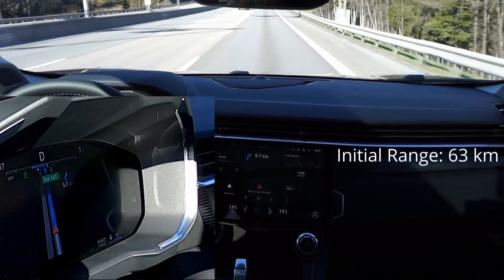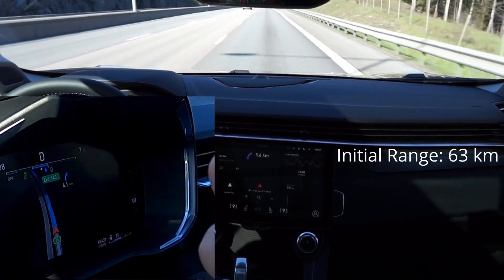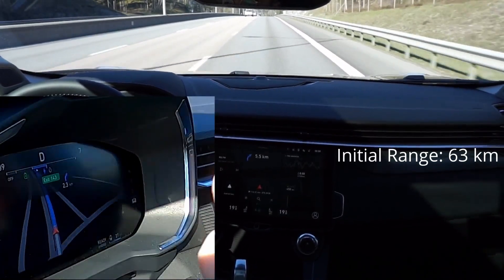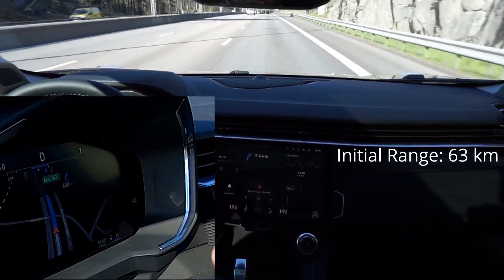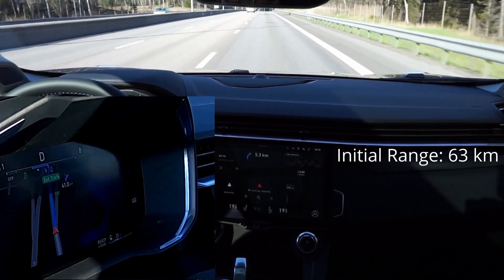I charged the battery to 100% and it still said 63 kilometers. I don't know if it was just because it was heating the car that it subtracted some from the range. We'll have to see. But now we're at 31 kilometers remaining.